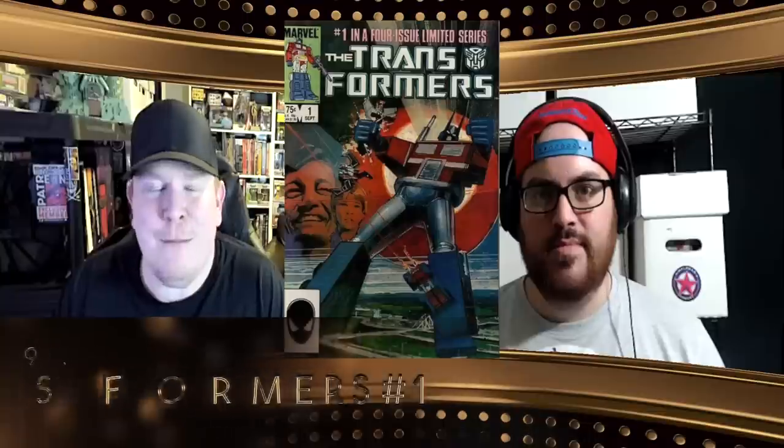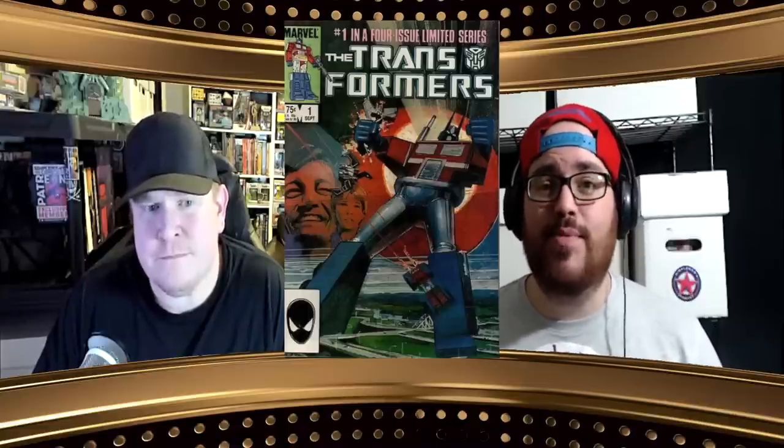Heading the list at the number nine spot, we have Transformers number one, volume one — and we're not talking about IDW, we're talking about Marvel. We've talked about this on the channel before with those comics based on toy brands. That Bill Sienkiewicz cover alone is why Brian likes it, but it's also a permanent fixture in pop culture. This one fits into multiple trends highlighted in the brand new ebook — you're talking about 80s and 90s nostalgia, and classic is classic because this is the first appearance of the Transformers.